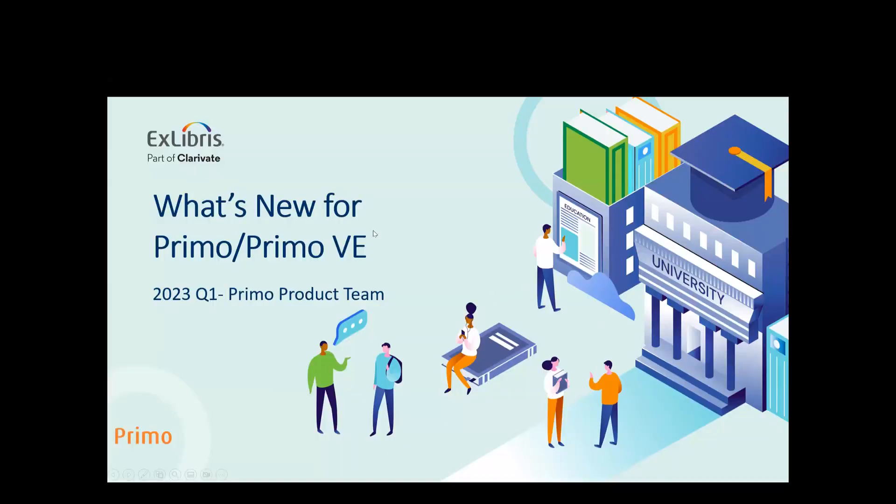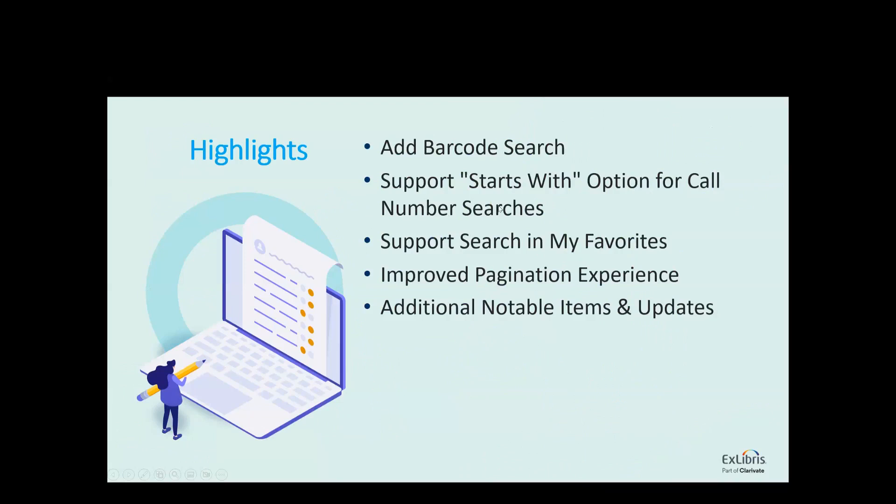Hello, everyone. Thank you for joining this session. In today's session, we'll share with you the highlights of the first quarter of 2023, and we'll do some demo.